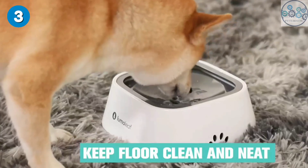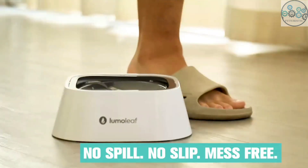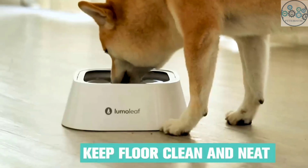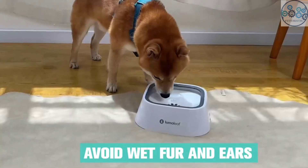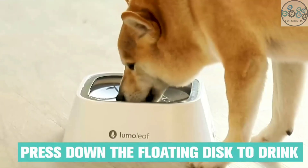This water bowl can effectively prevent water from splashing and overflowing. The double anti-spill design can effectively prevent water from overflowing on bumpy roads. It feeds enough water and slows down your pet's drinking, helping to avoid vomiting and gulping. It also helps to prevent dust, dirt, and pet hair from falling into the water.